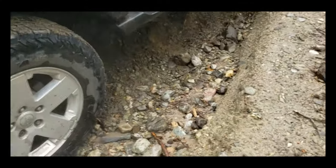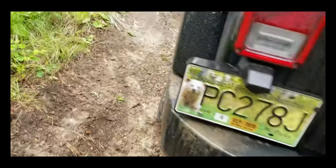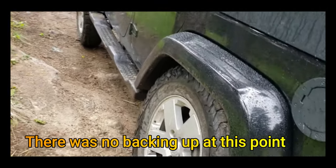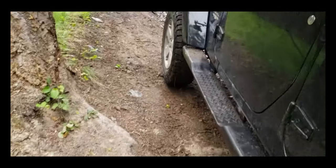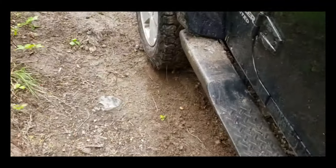Well, that didn't take long without airing down. We made it about 25 feet. You can see how far that tire is tucked. So I'm going to back up, air down, and reset. Going to back down, air down, and try again.